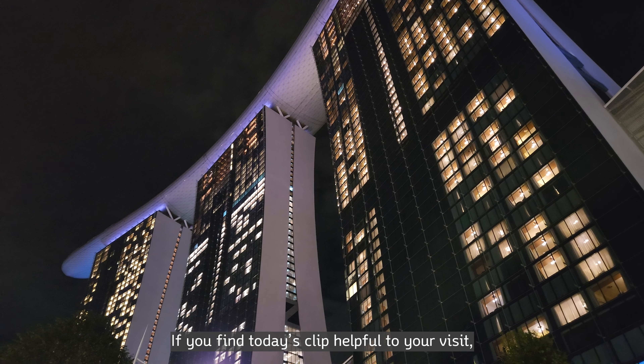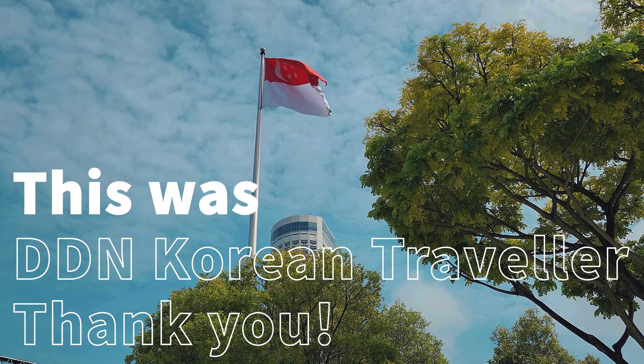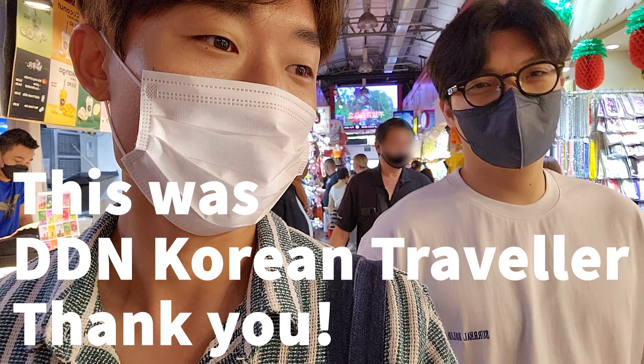If you find today's clip helpful to your visit, subscribe, like, and hit the notification bell. This was DDN KoreanTraveler. Thank you.